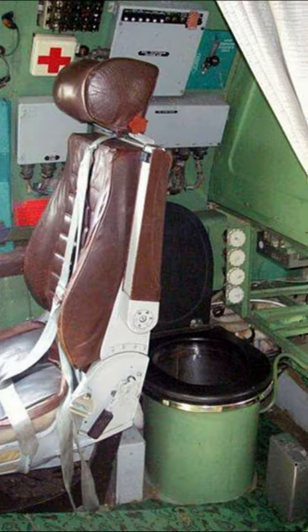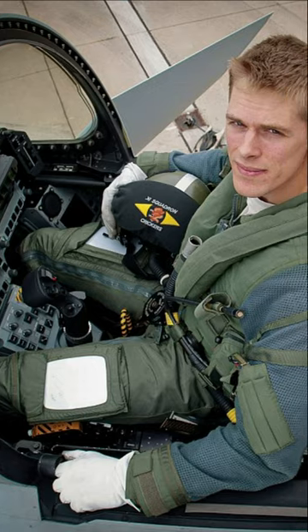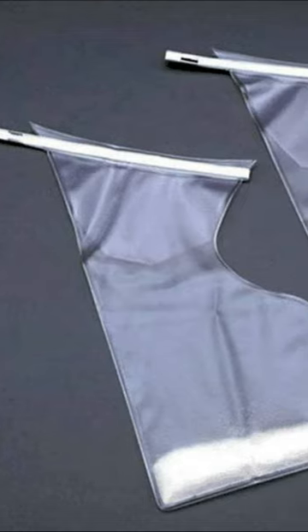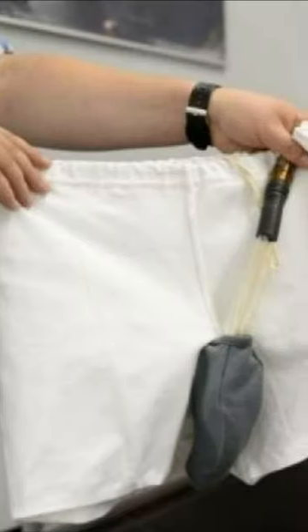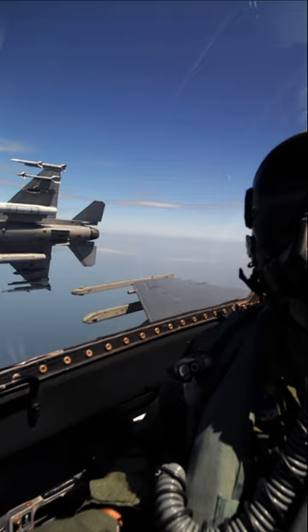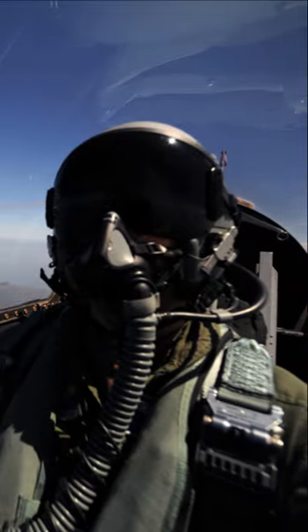Naturally, engineers and designers have made provision for such a possibility. During long flights, American pilots use small bags made of durable plastic material called piddle packs. The device is a simple, flexible plastic container that holds a special chemical in the form of small, absorbent spherical pellets. The filling of the container turns urine into a gel, eliminating the unpleasant smell.